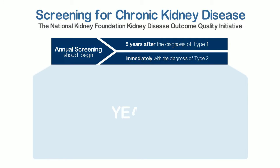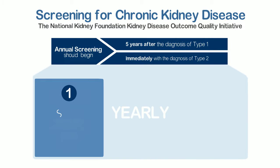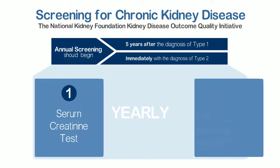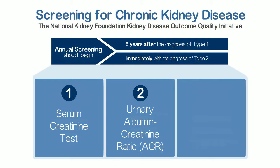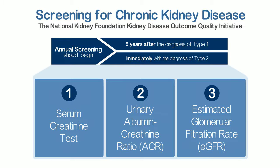All patients with diabetes should receive yearly: 1. a serum creatinine test; 2. a urinary albumin-creatinine ratio — a spot urine first morning void is preferred; and 3. an estimated glomerular filtration rate or eGFR.